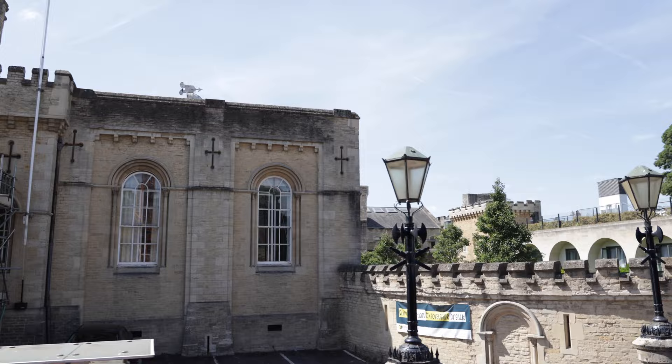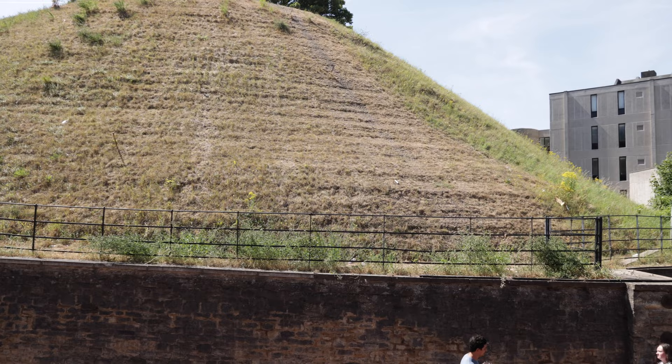Just being here is making me wish I had come to school here — why didn't anyone tell me I could go to Oxford for college? Apparently this mound was originally built by King William the Conqueror in 1071 as the first Oxford Castle.